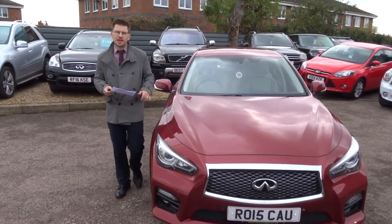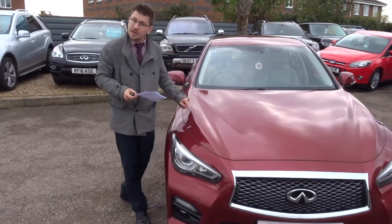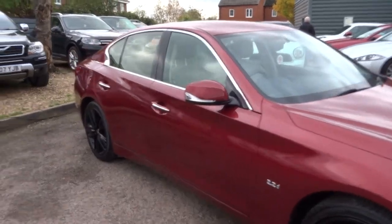Welcome to Country Car, my name's Tom. Here we have an absolutely stunning Infiniti Q50. I'm going to give you a walk around the car, show you a few of the features and the general condition of it.